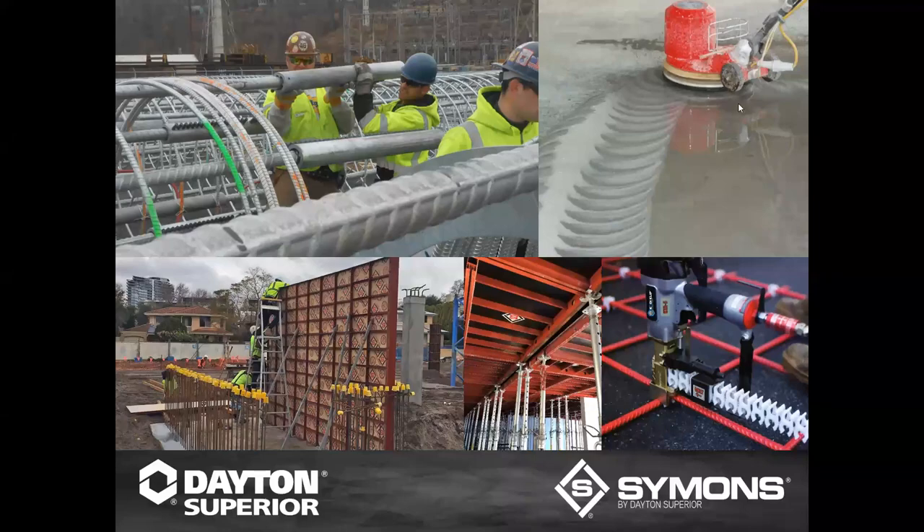Hey everyone. I appreciate everybody joining for this week's Training Tuesday. My name's Heidi Reese. I'm hanging out here with Andy Griske, and we are going to be talking about high-rise infrastructure — an introduction to the solution lines and construction.